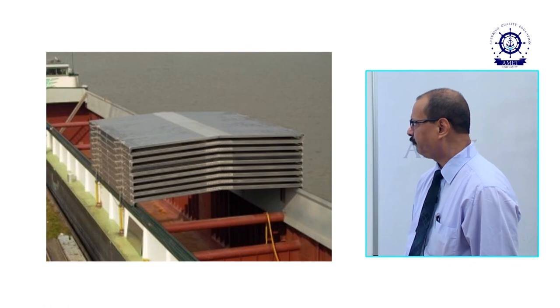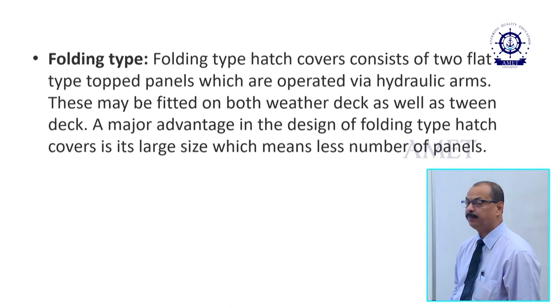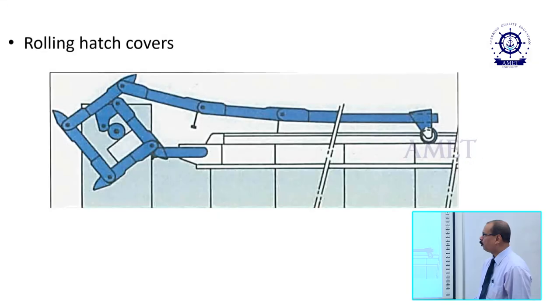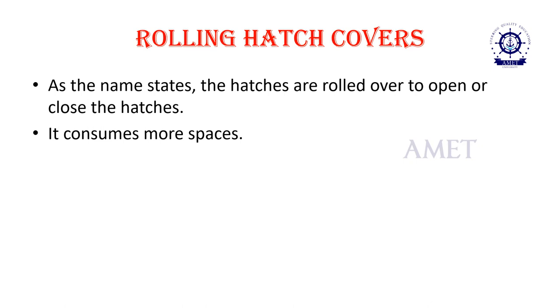Folding type hatch covers consist of two flat-topped panels which are operated via hydraulic arms. These may be fitted on both weather deck as well as twin deck. A major advantage of folding type hatch covers is their large size, which means fewer panels. Rolling type hatch covers can be rolled into a roll and the hatch can be opened and closed. The hatches are rolled open to open or close; however, the disadvantage is that they consume more space.